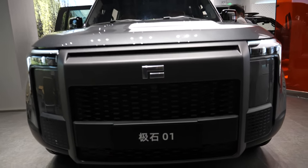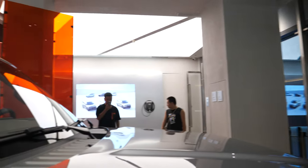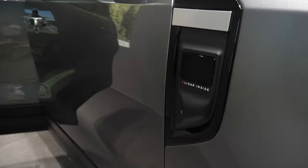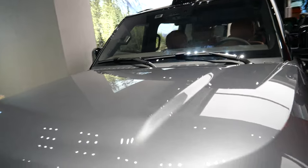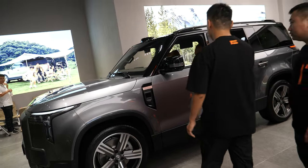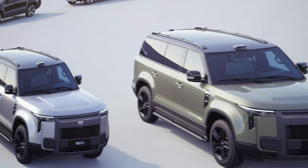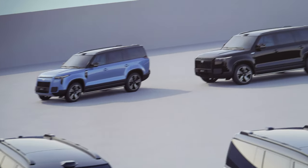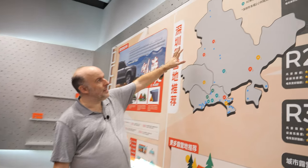So for 45,000 to 50,000 euro you get a big, big car. Sadly it's not fully electric — it's a hybrid. Let's check out the colors they have: green, gray, different green, white, blue. They're suggesting going around Shenzhen.